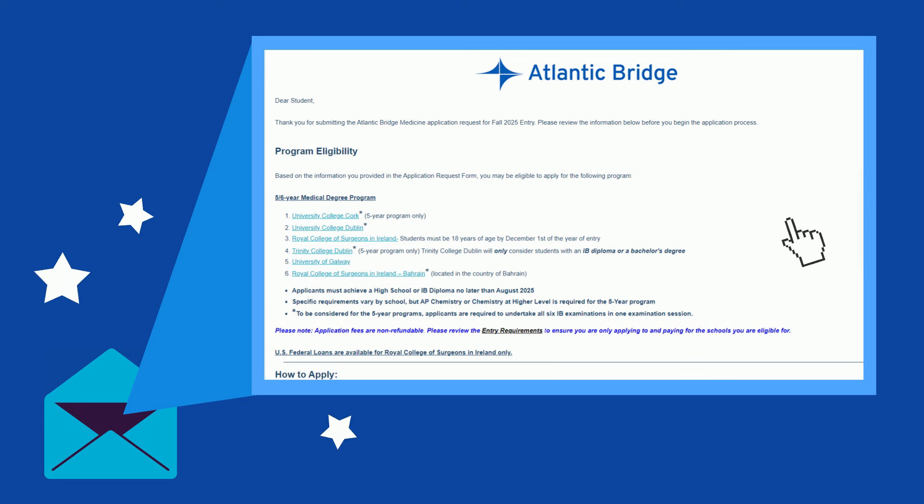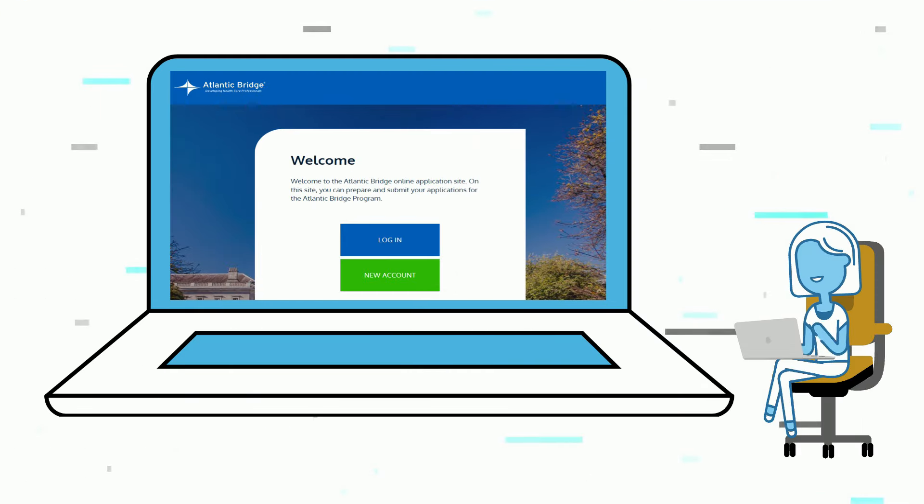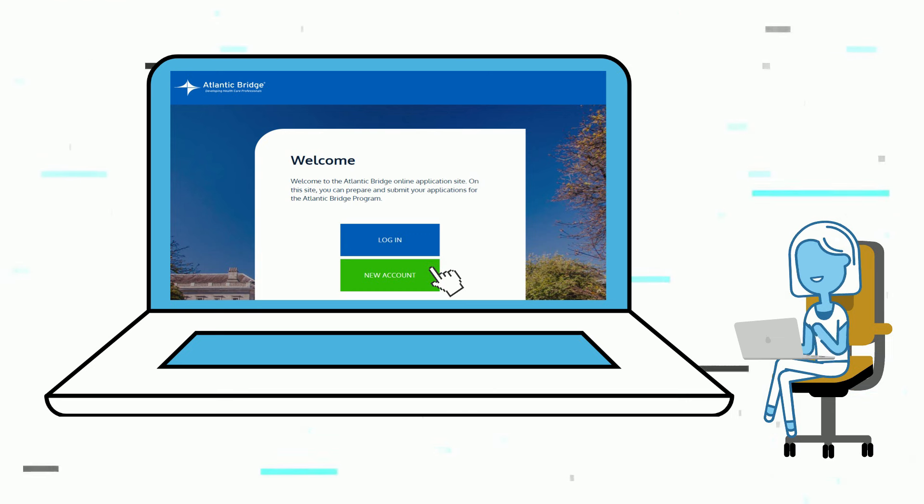Once you submit your form, you will be emailed an application packet containing information about eligibility requirements, application instructions, and access to the Atlantic Bridge portal. On the portal, you'll create an account, complete your initial online application, and make your school selection.